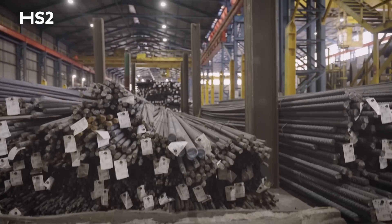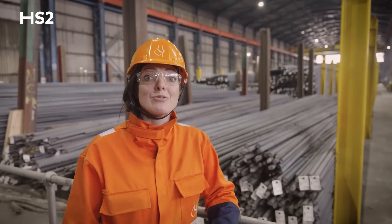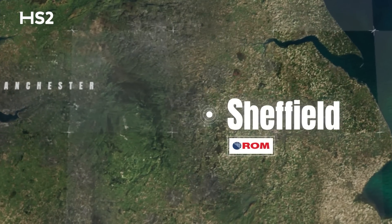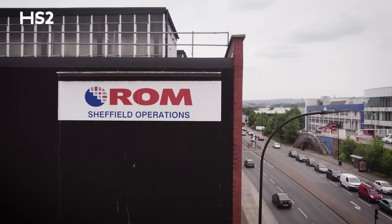At this point we have the rebar all cut to length and ready to go to the customer — and that customer is ROM. I've cooled down from the Cardiff leg of the steel rebar journey, and I'm now at ROM Limited in Sheffield, one of the leading suppliers of steel reinforcement here in the UK.